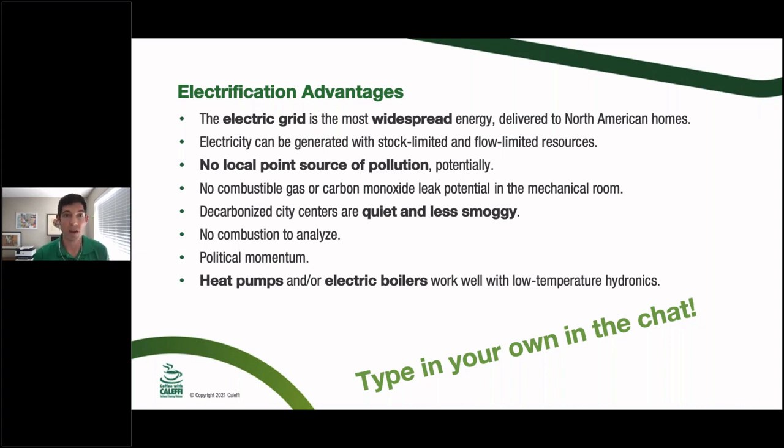If you're inside a building, there's no combustible gas or carbon monoxide leak potential in an electrified mechanical room — not that I'd call it an epidemic, the industry is pretty good at keeping gas where it needs to go, but it is a real advantage. And cities that switch to electric buses are notably quieter and less smoggy — it's nice to sit on a street where only electric cars are driving by when you're trying to have a conversation.